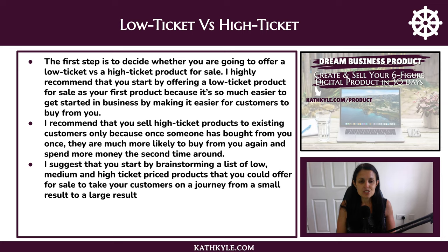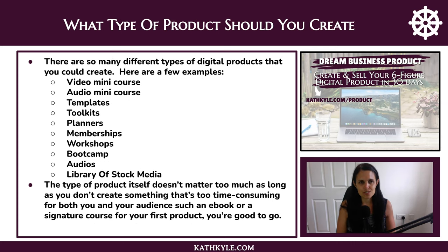I suggest that you start by brainstorming a list of low, medium, and high ticket price products that you could offer for sale, to take your customers on a journey from a small result to a large result. There are so many different types of digital products you could create — a video mini course, an audio mini course, templates, toolkits, planners, memberships, workshops, boot camps, audios, library stocks of media. The choice is endless. Just don't create something that's too time consuming for both you and your audience, such as an ebook or a signature course for your first product. Create anything that's quick and easy for you to create and easy and quick for your customer to consume.